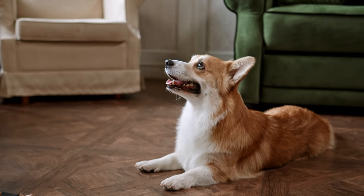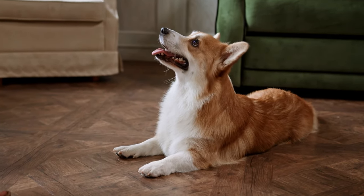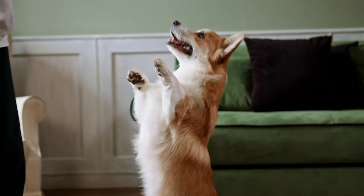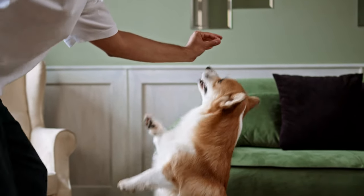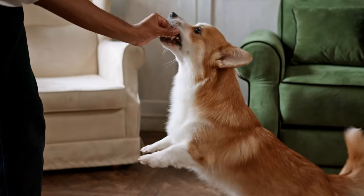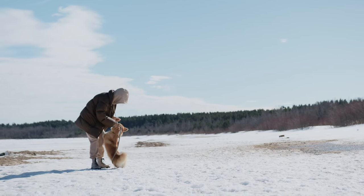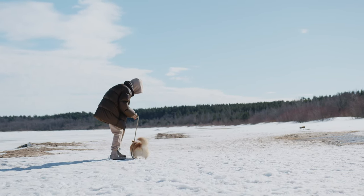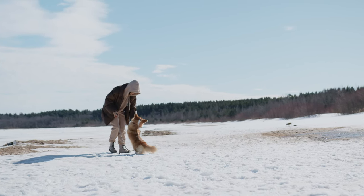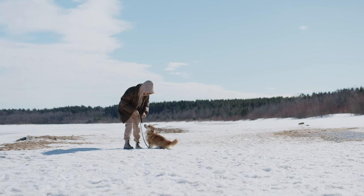Nutrition: The Corgi should do well on a high-quality dog food, whether commercially manufactured or home-prepared, with your veterinarian's supervision and approval. Any diet should be appropriate to the dog's age — puppy, adult, or senior. Some dogs are prone to getting overweight, so watch your dog's calorie consumption and weight level. Treats can be an important aid in training, but giving too many can cause obesity. Learn about which human foods are safe for dogs and which are not. Check with your vet if you have any concerns about your dog's weight or diet. Clean, fresh water should be available at all times.